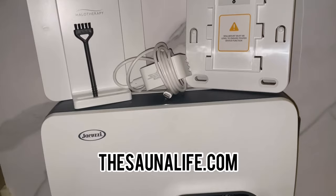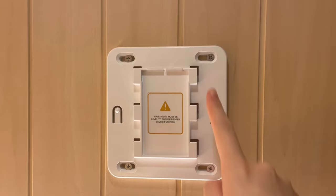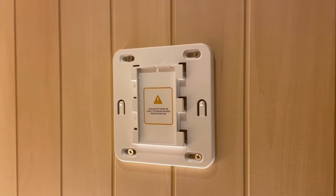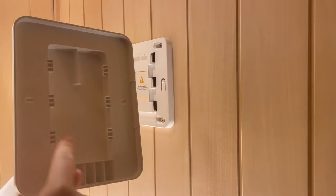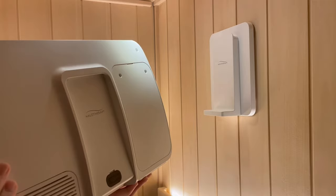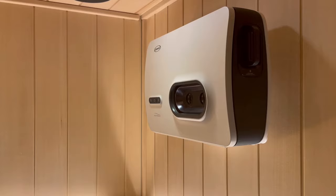I want to talk about the wall mount and how it mounts into your sauna. You're going to create four small holes and screw them in — it's super easy to put in. A lot of people wonder if this is going to damage their sauna, and the answer is no. Step one: put the actual mount in. Step two: on the back of the device, you'll see little fittings that will clip onto the actual wall mount, then slide it on and pull it down. The final stage: you'll see on the back of the device a slot that will slide right onto that holder. You can see how nice and sturdy the actual halo generator is in place.